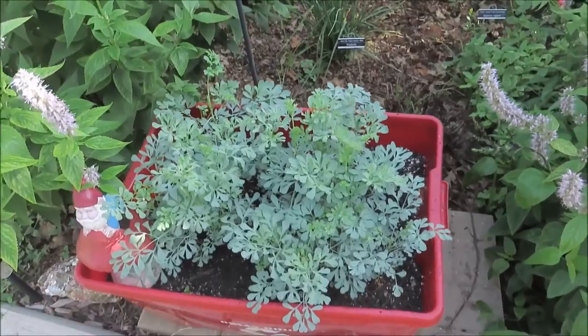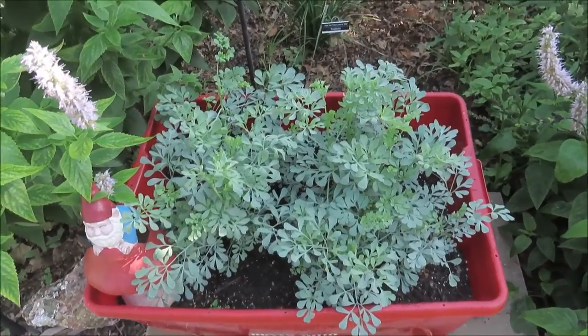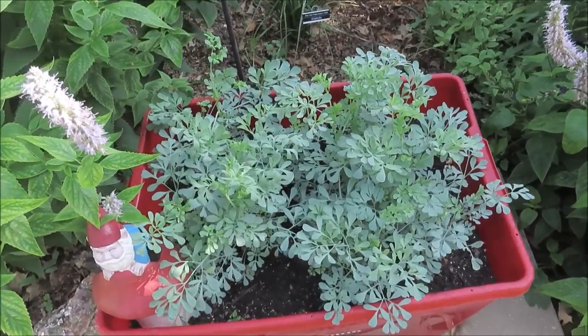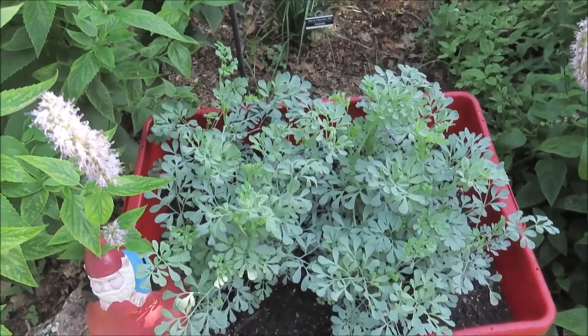Here I have planted some common rue, and this is a butterfly host plant — I think for one of the swallowtails, but I'm not sure which one. I can't remember right now.